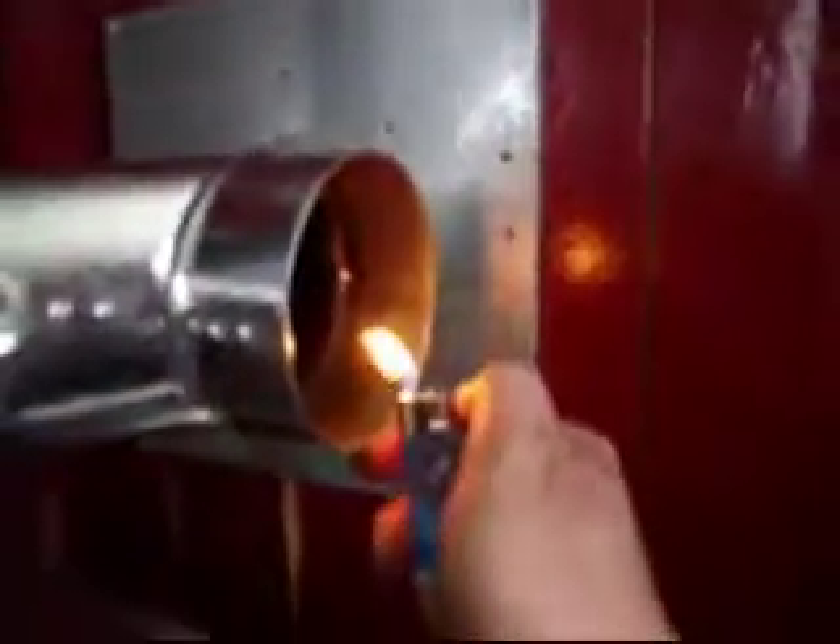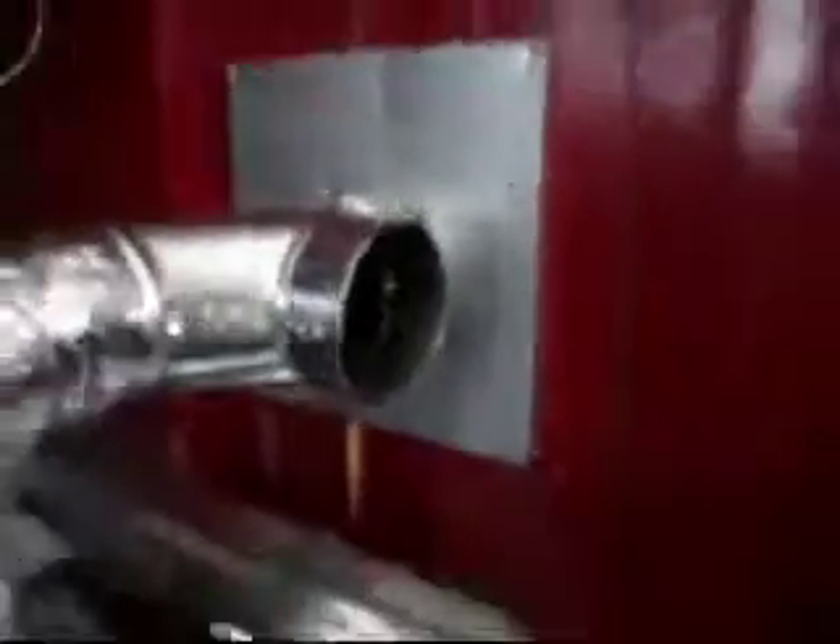Oh, look at that. Look at this, people. H-tube. Thanks, Red. It works.